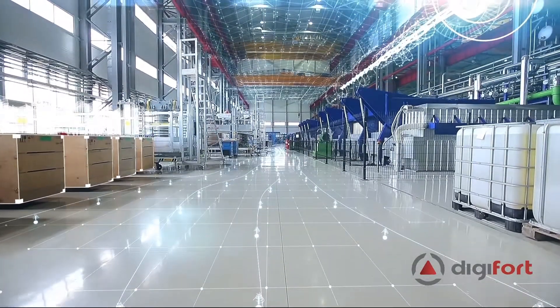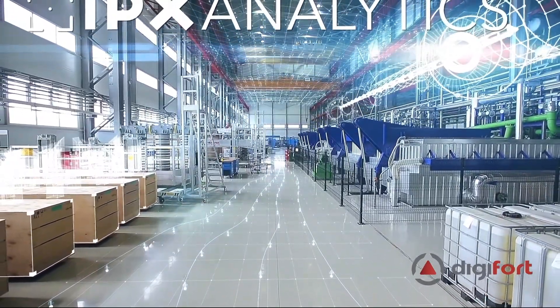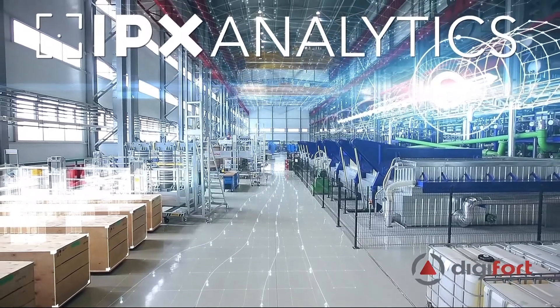Industry 4.0 is already a reality. The IPX Analytics software will help to leverage the use of artificial intelligence within your company.